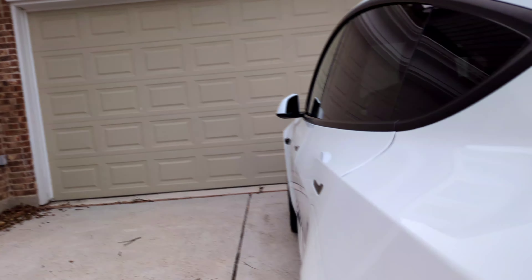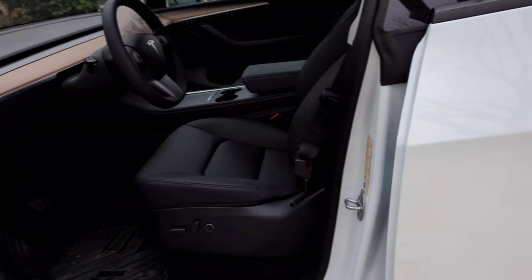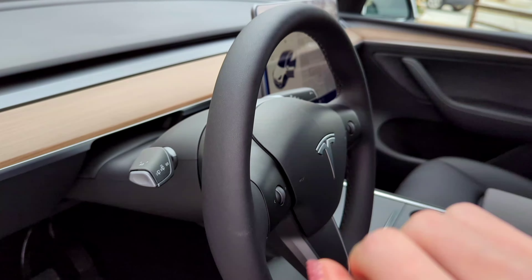Watch out — the trunk is not childproof and it will break your fingers. My car's name is Luna, and she almost broke my fingers. She is very upset that I'm pointing out her flaws.